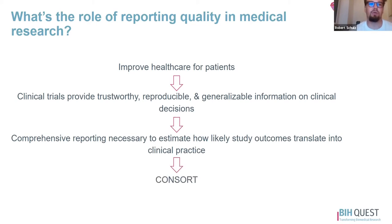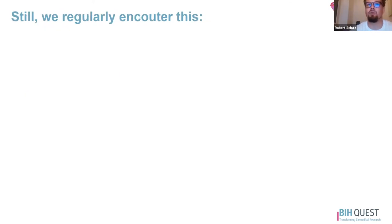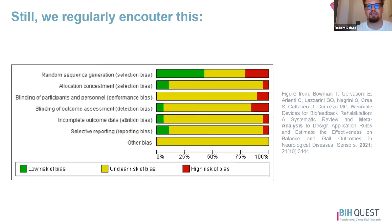This whole topic of comprehensive reporting, or reporting of clinical trials, is covered by the CONSORT guidelines, which are very widely used in the field and endorsed by over 580 journals. So this should be a really straightforward process, but still we regularly encounter things like this.